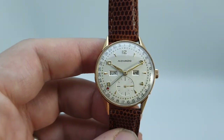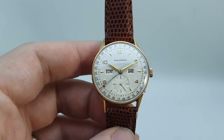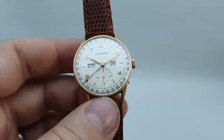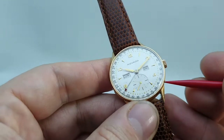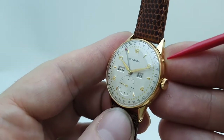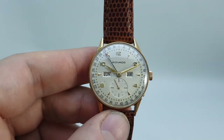So you can see why it's called a triple date. To adjust the day you have to wind the watch forward past midnight and that will jump to the day, but you can quick set the date on this pusher here and the month on this pusher here. Just to show you that it all works — you could use a cocktail stick for this — nice and easy. And then to adjust the month. Absolute doddle.